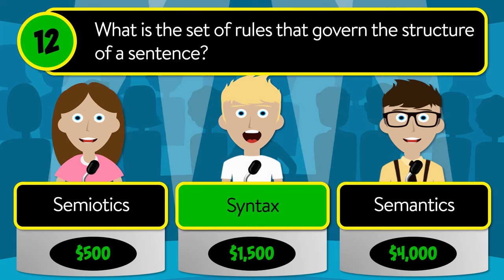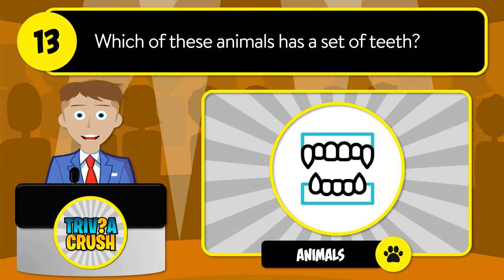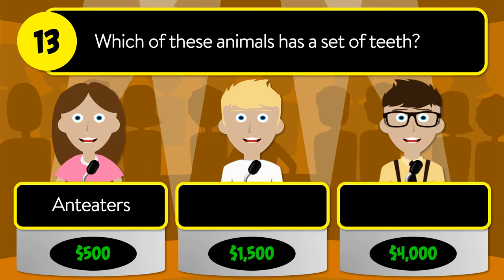The correct answer is syntax. Question number thirteen: which of these animals has a set of teeth? Is it anteaters, platypuses, or moles?